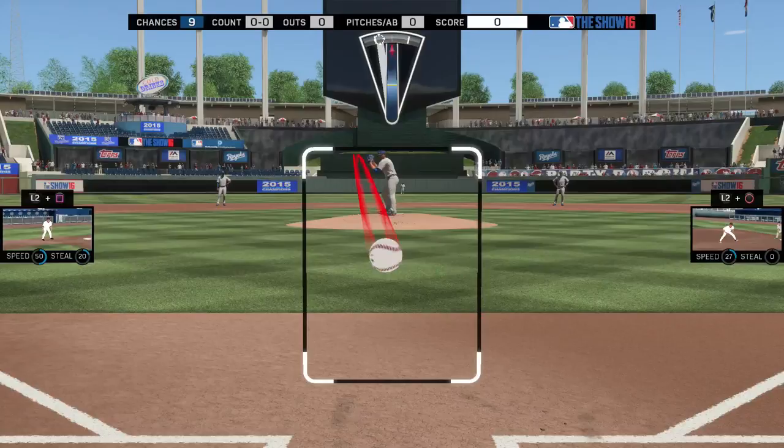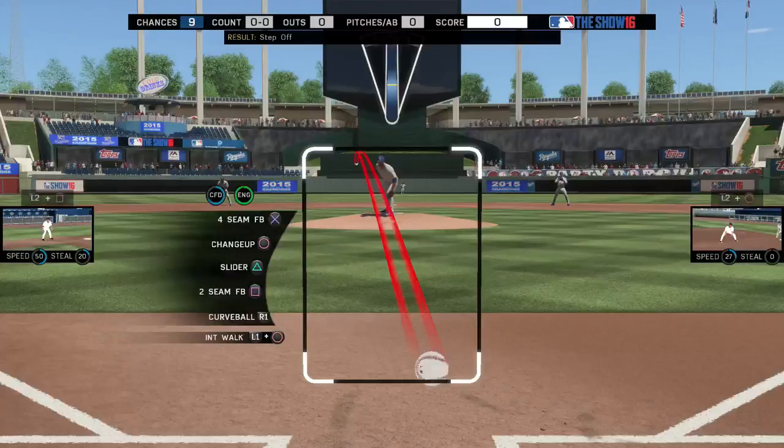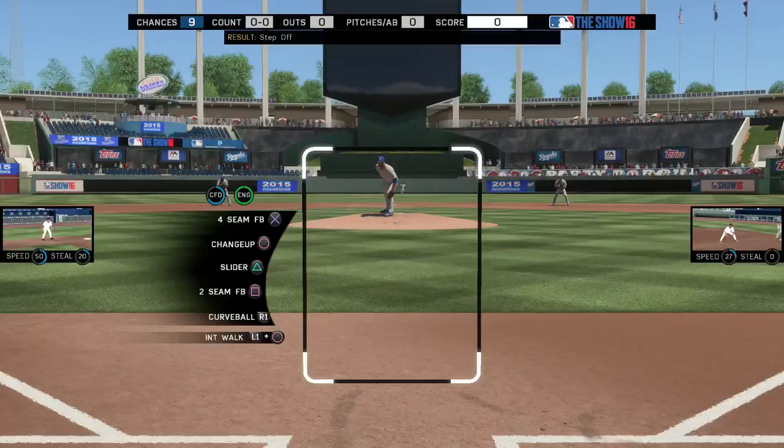Moving on to the breaking balls — the slider starts down the middle and comes with 84 break. His curveball only comes with 60 break, but it's still a good enough pitch to use. It's not an Adam Wainwright or Justin Verlander curveball, but 60 break is still pretty good and it's a hard curveball.